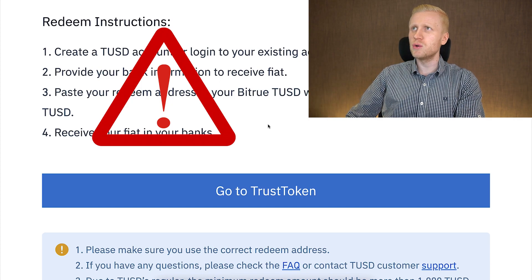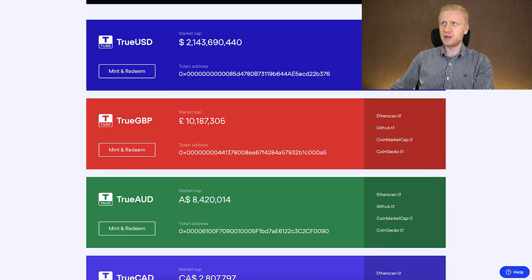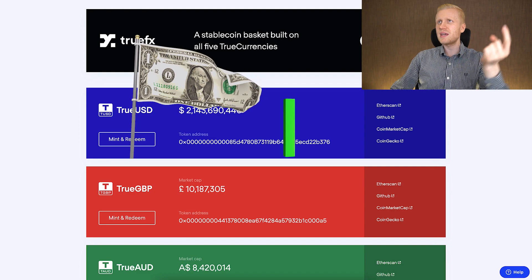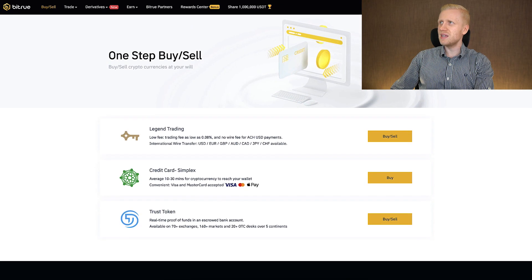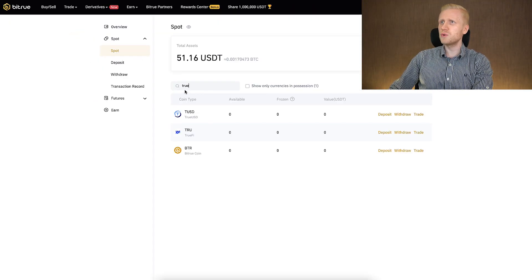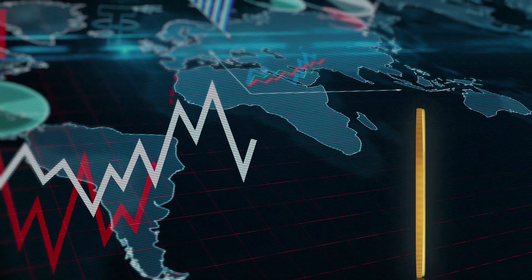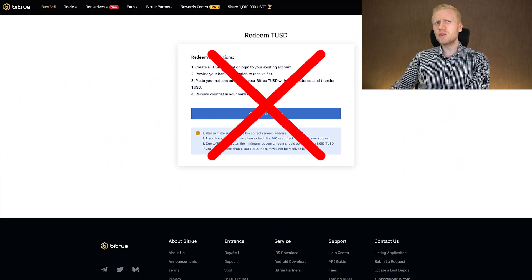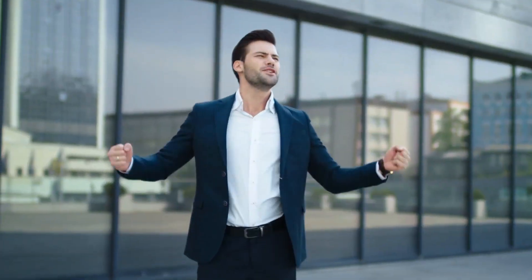That is not the method that I personally use. You would need to create a Trust Token account. They have created different so-called stable coins that are pegged to, for example, one US dollar or one euro. For example, TrueUSD has more or less the value of one dollar. Here on Bitru they also support TrueUSD — you can hold it in your account if you go to Assets and then Spot account and search for TrueUSD. Personally I prefer to use USDT, Tether, which is the most popular stable coin. This method can be quite easy, but it's probably not available in most currencies, banks, or countries.